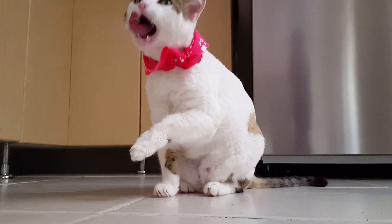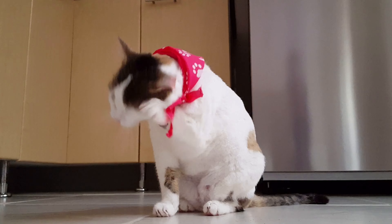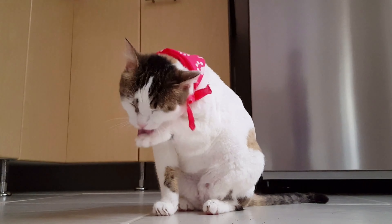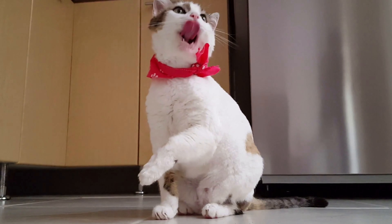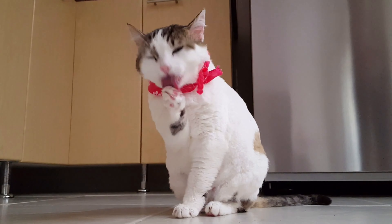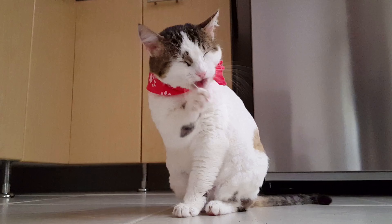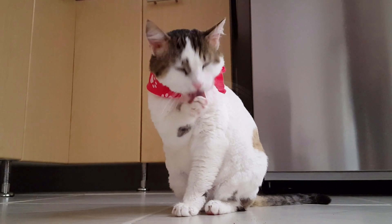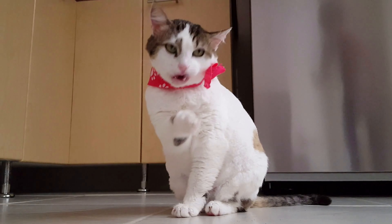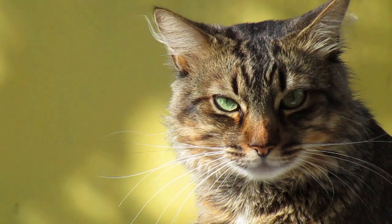While cats are obligate carnivores with specific dietary needs, there are some human foods that can provide nutritional benefits and serve as tasty treats for our feline friends. From protein-rich snacks to fiber-packed fruits and vegetables, incorporating small amounts of these foods into your cat's diet can add variety and enrich their nutritional intake. In this video, we explore a selection of human foods that are not only safe for cats but can also offer health benefits when given in moderation.